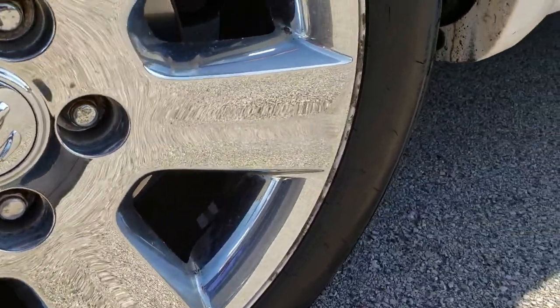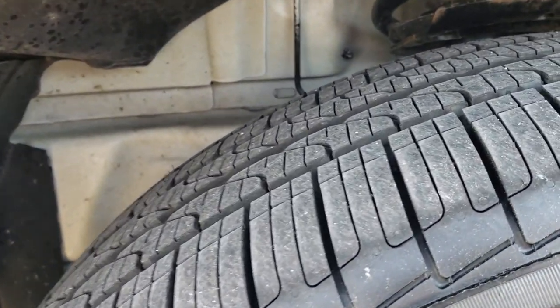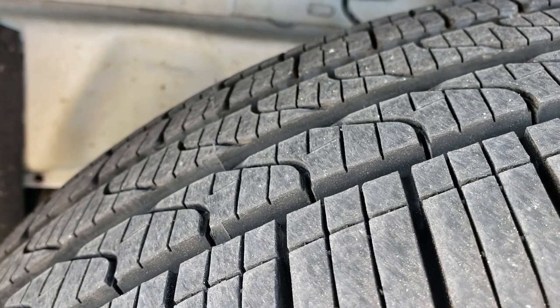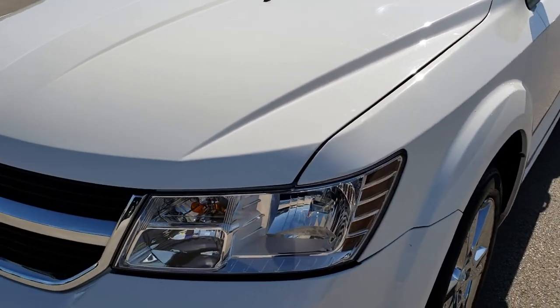Factory alloy rims with the chrome covers. This one has brand new Pirelli tires on it. These are 225-55R19s. They are brand new — we put these on in our shop. All the way around they are brand new, so four brand new tires on this ride.